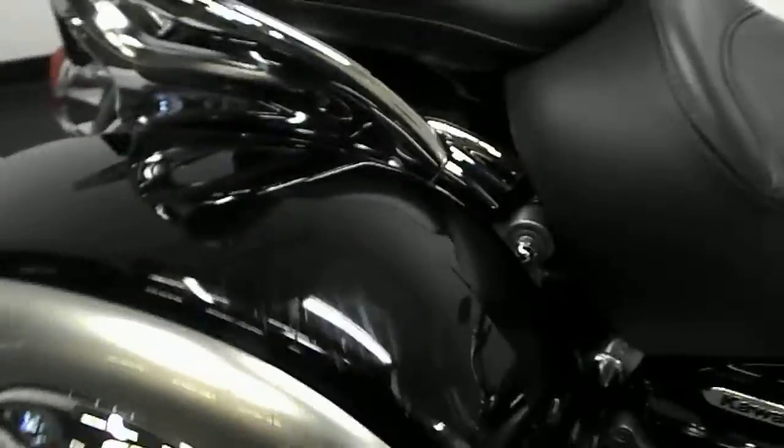The tank has no dents, no scratches. Here's where the bike had the tip-over — you can see it there, and kind of on the handle, but it's very light so the bars did their job.